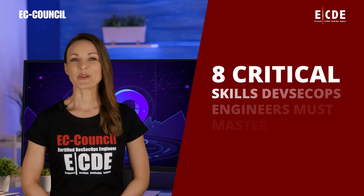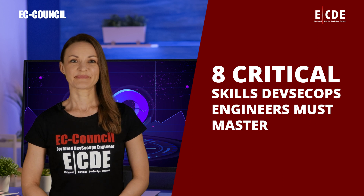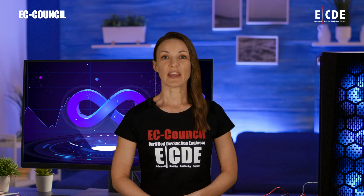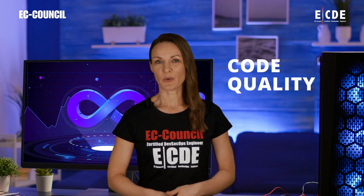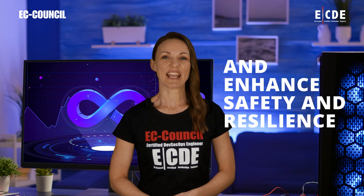Eight Critical Skills DevSecOps Engineers Must Master. Research by Security Compass found that over three-quarters of surveyed U.S. organizations had adopted DevSecOps for the majority of their app development. Businesses are adopting DevSecOps because the model can improve code quality, speed up software delivery, and enhance safety and resilience.